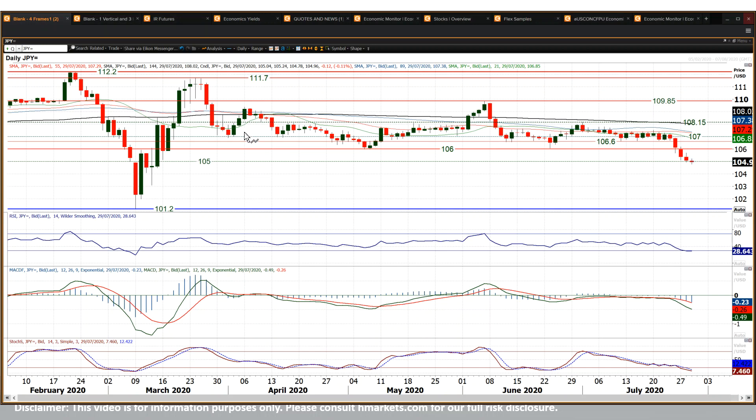Looks like it's going lower. The projection of this trading range is around about 101.10, 101.15, 101.20 area. Certainly more downside in that move if that is the case.